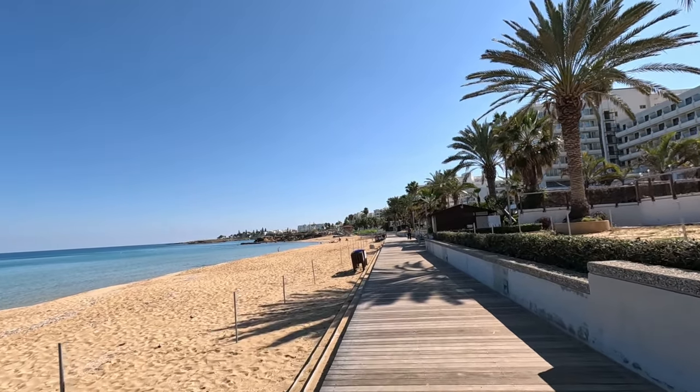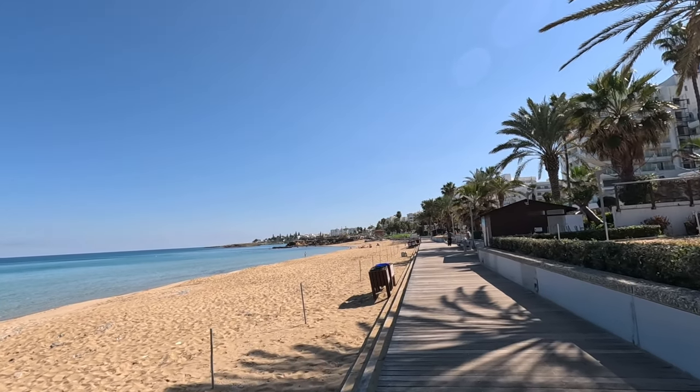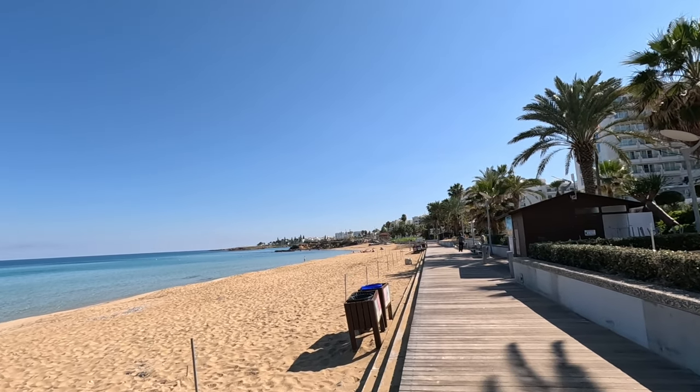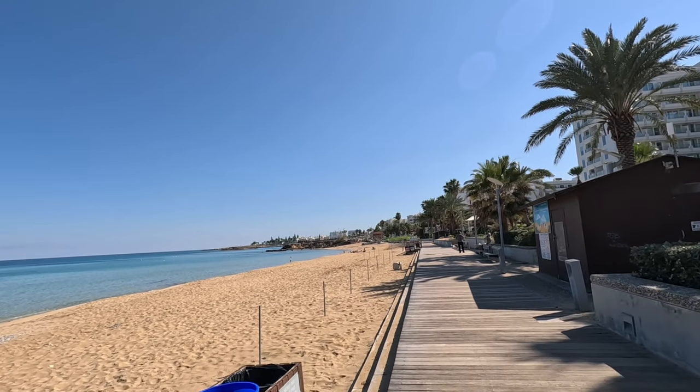Look at this. There are lots of people enjoying the beach today. There you can see them just ahead of us. I think it's about 20-odd degrees today.